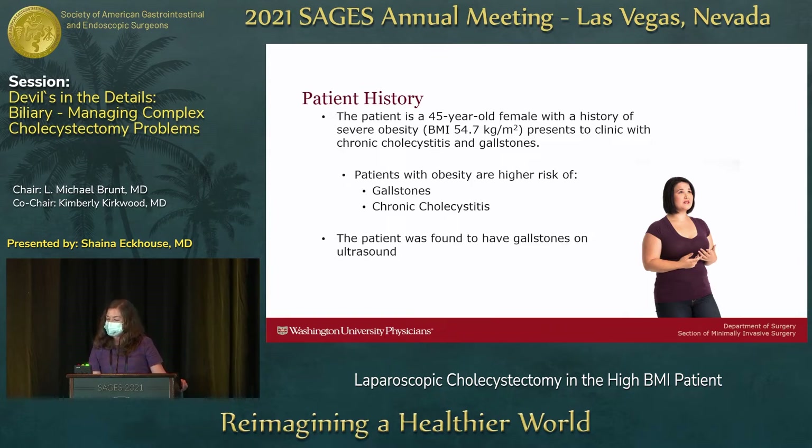The patient was found to have gallstones and some thickened gallbladder wall. Interestingly, I spent time trying to find any data on accuracy, sensitivity, and specificity of diagnostic tests in high BMI patients, and there's really just no data out there. I even talked to our radiologist at Barnes and found very little — so an opportunity for future research, for sure.